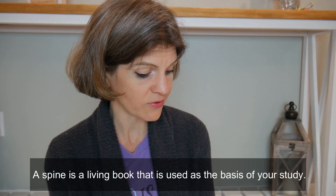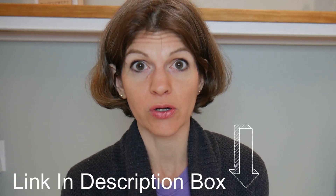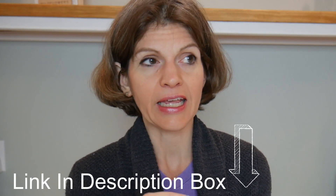They give you several spines to choose from: Story of the World Volumes 2 and 3, Story of Thirteen Colonies, Famous Men of the Renaissance and Reformation, Island Story by H.E. Marshall — which, by the way, is amazing. If you do the Middle Ages or the Renaissance, write that down right now — Island Story is so good. Moving on.